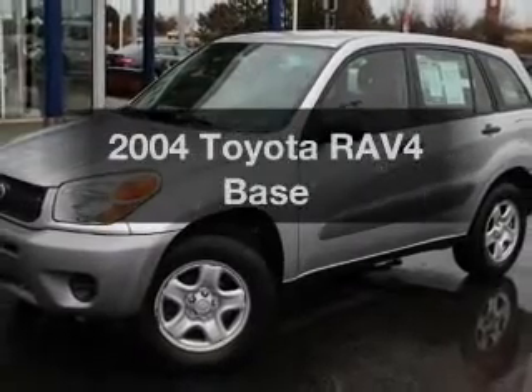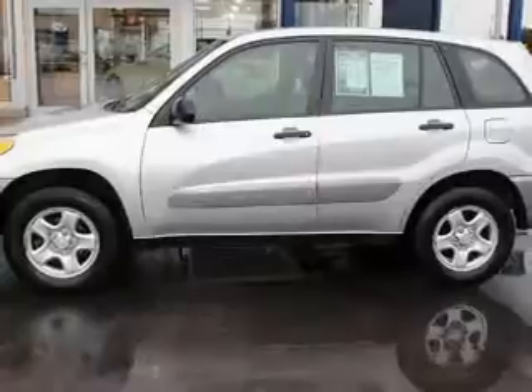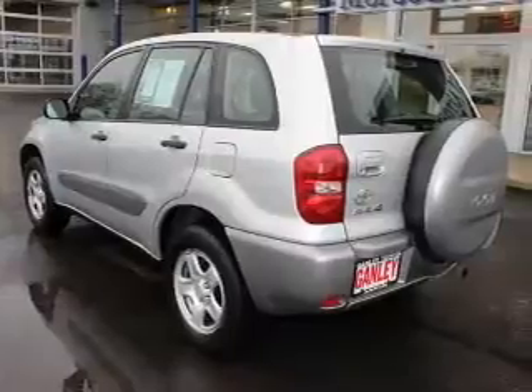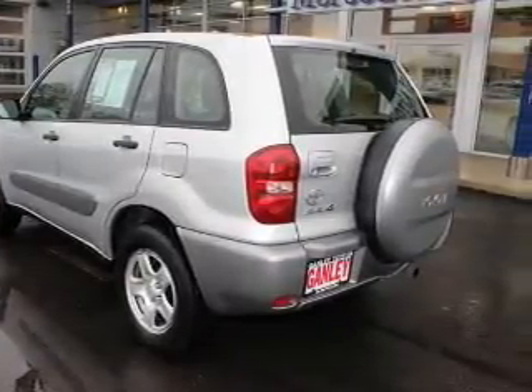Presenting the 2004 Toyota RAV4 — if you're looking for a first-rate auto, this one could be yours today. The powertrain includes front-wheel drive with an efficient four-cylinder engine connected to a smooth-shifting transmission. Anti-lock brakes help you bring your vehicle to a safe stop.